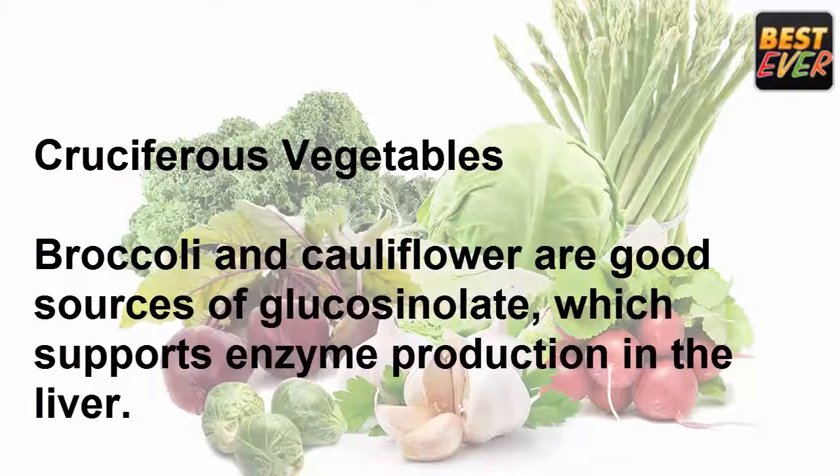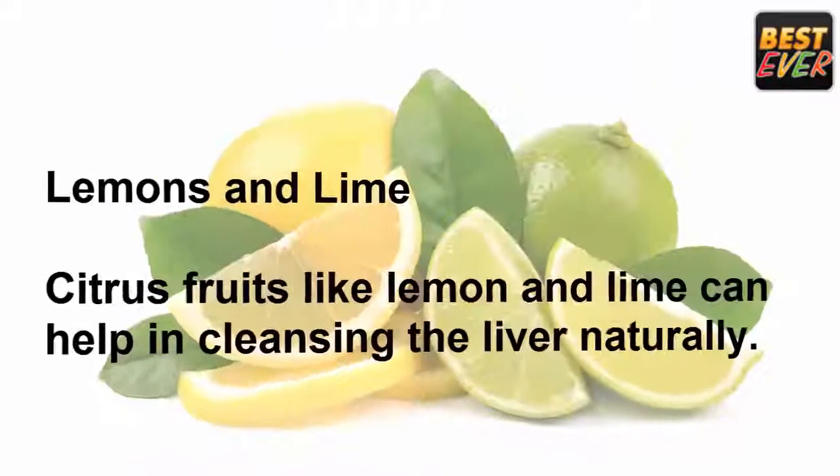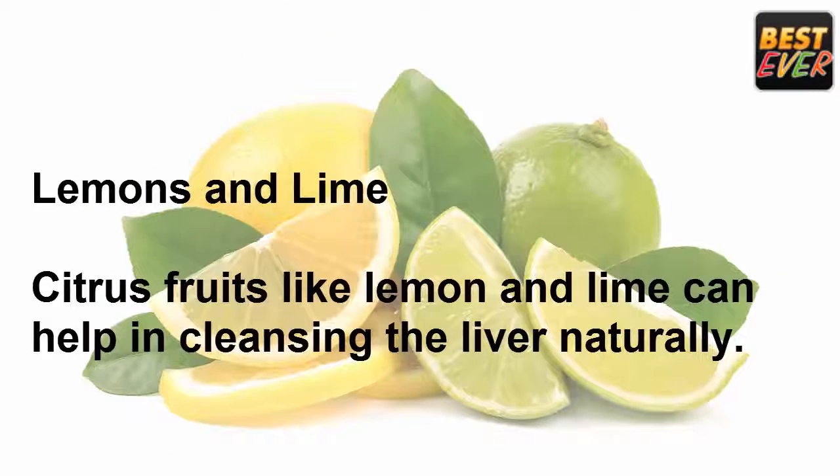Cruciferous vegetables: broccoli and cauliflower are good sources of glucosinolate, which supports enzyme production in the liver. These natural enzymes flush carcinogens and other toxins from the body and may significantly lower risks associated with cancer.